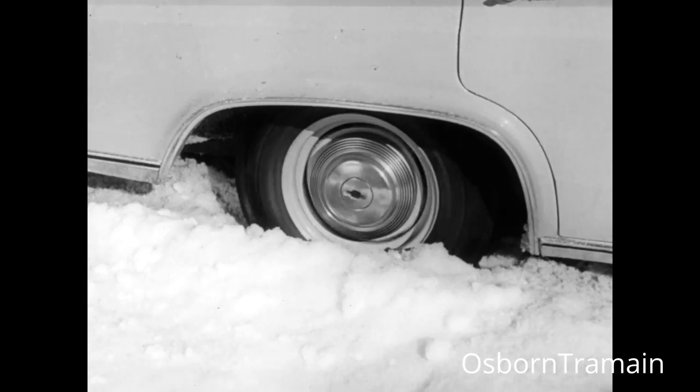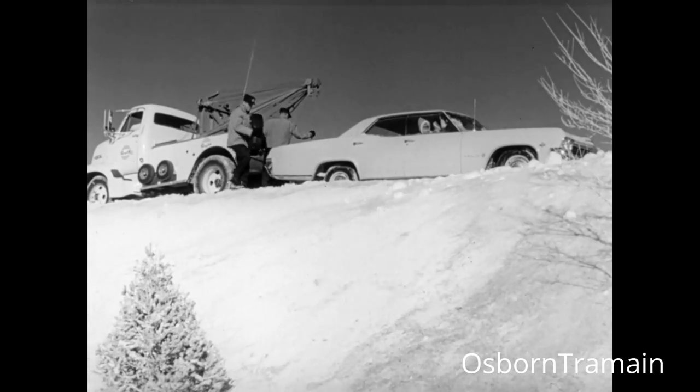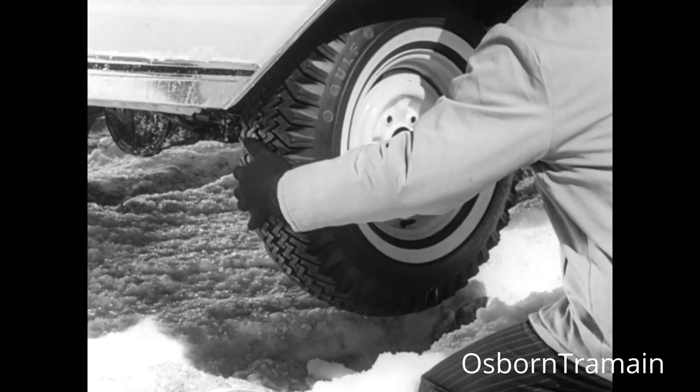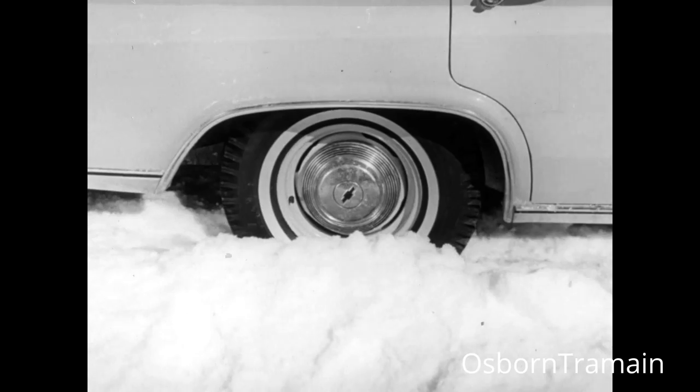Stuck. Hopelessly stuck. We did it on purpose. Now, let's put on a pair of Gulf winter tires. Set the car back down into the same ruts and watch.